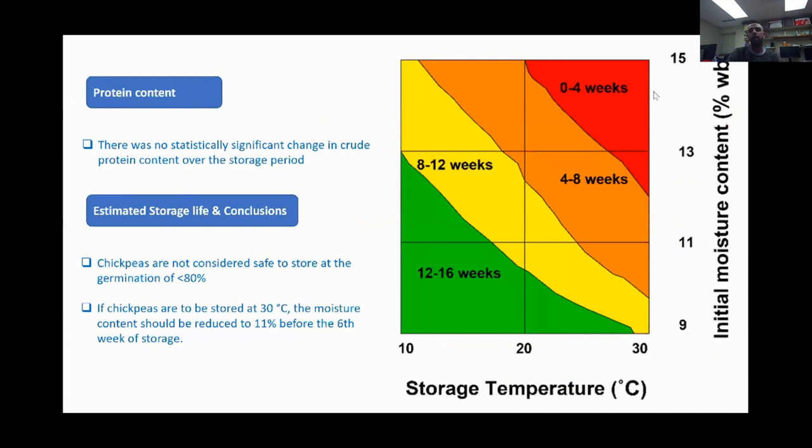During the storage period, the crude protein did not change at all. We did not see any significant differences in crude protein content over storage for samples under different conditions. The study concluded that chickpeas are not considered safe to store at germination rates lower than 80%, and the best way to store them is at lower temperatures. If they need to be stored at higher temperatures like 30°C, the moisture content needs to be reduced to 11% before the sixth week of storage.